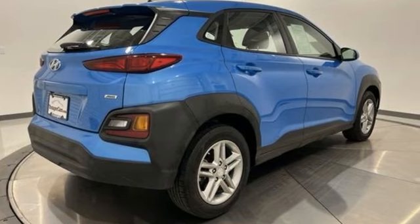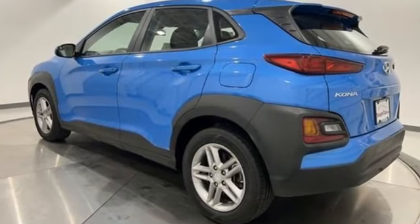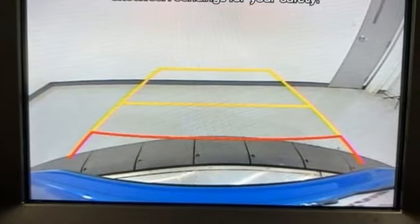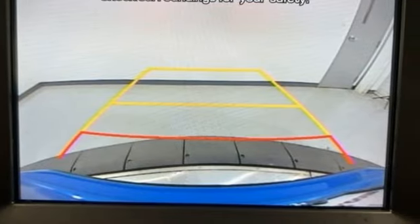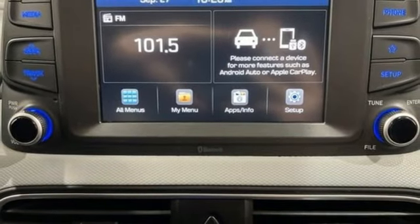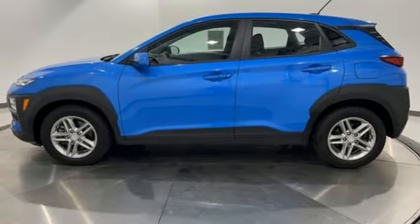Inline 4-cylinder engine, manual tilting steering column, streaming audio, manual telescoping steering column, wireless phone connectivity, external memory control, aluminum wheels, 2 USB ports, and automatic transmission.